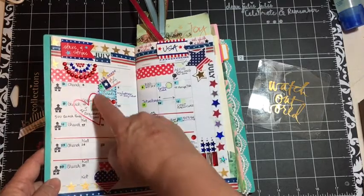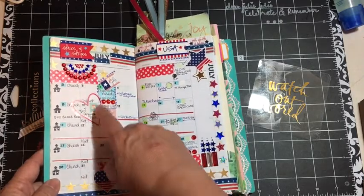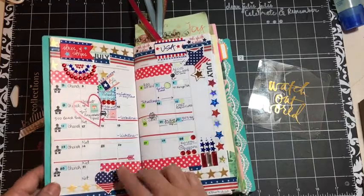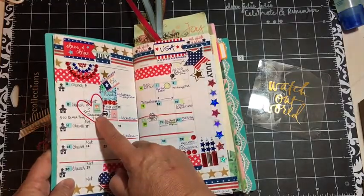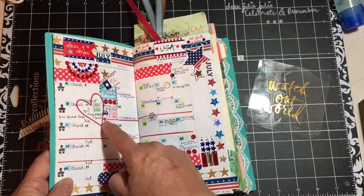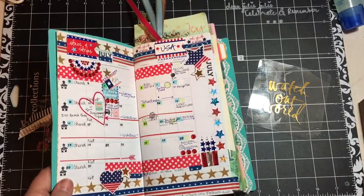Our anniversary is on the 10th, which is today — 7 years! So I put this sticker that I used somewhere else — I cut out the outline and put it there.